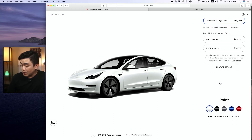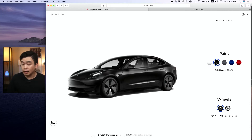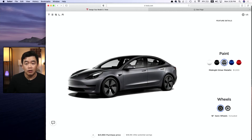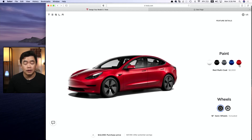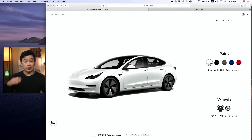Going down further on the specs page, there are also different paint colors to choose from. White is included in the price. Black is an extra $1,000, same with gray and blue. For the red color, there's an extra $2,000 — maybe it's more flashy. But for me, the white color looks really nice, really elegant, really clean. I'm going to be happy with it.